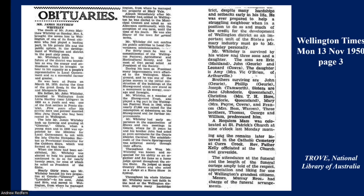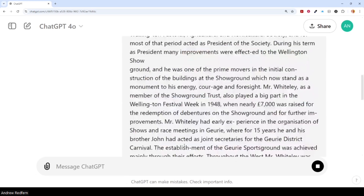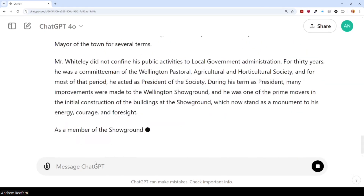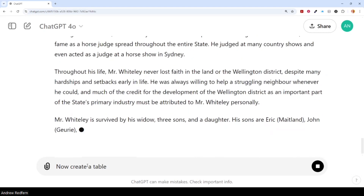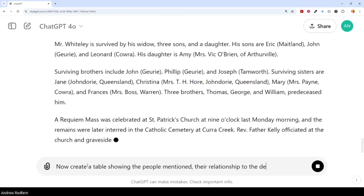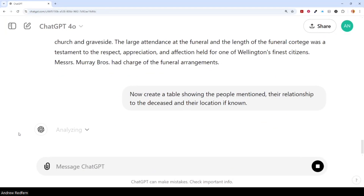Here is an obituary from a digitised newspaper article. Using ChatGPT, I'm now going to ask it to retype the article for me. This will correct any erroneous carriage returns or any formatting issues that came from the original article. Following completion of this, I will then prompt the tool to extract the names of the people mentioned, their relationship to the deceased, and their location. It then analyzes the text provided and creates the required table.